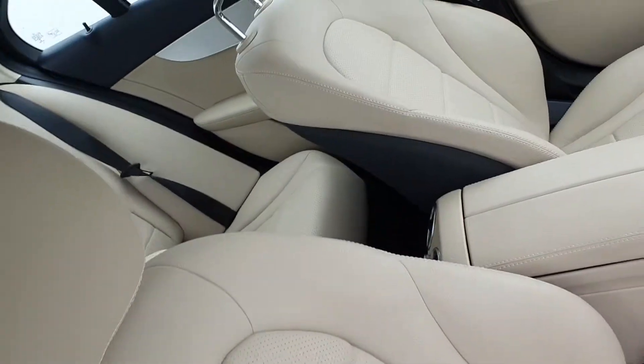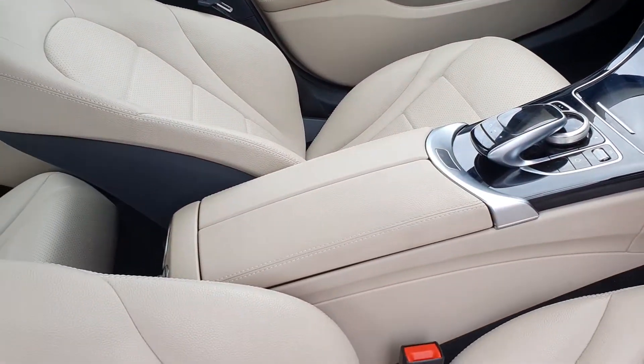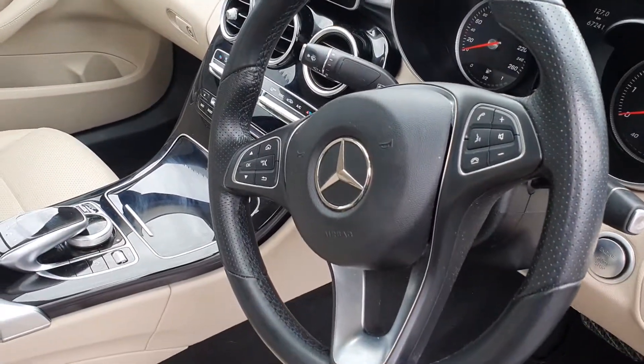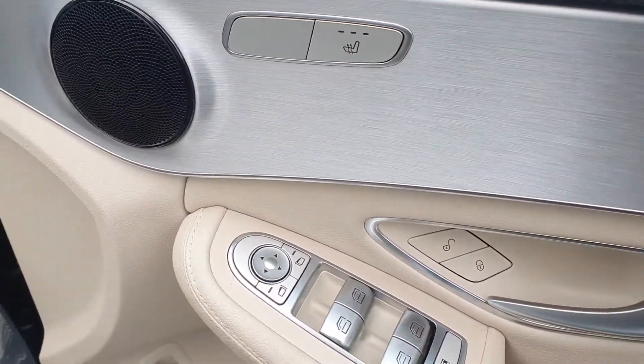The interior of this car is finished off in full leather. You have a centre armrest, front heated and electric seats. You also have a large screen display for your radio and media connection, a multi-function steering wheel with cruise control and paddle shift, push button start, automatic lights, four electric windows and electric mirrors.